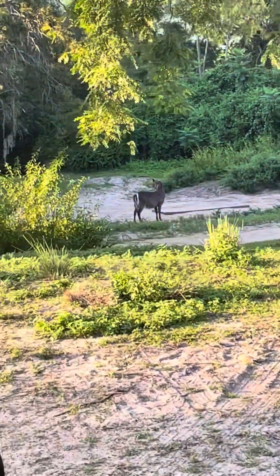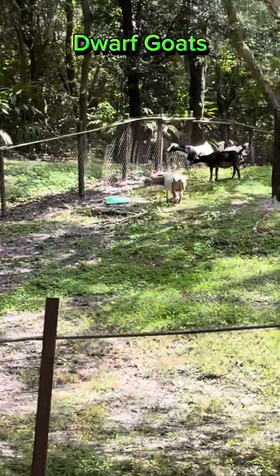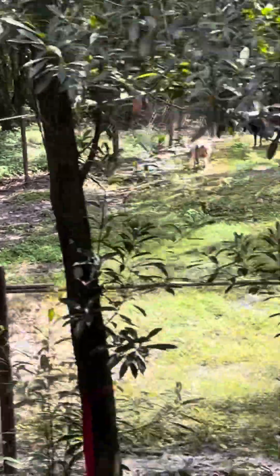That's the waterbuck — a very fuzzy little antelope. And the warthogs — they're so beautiful. They have the best personalities; they're so lovely.